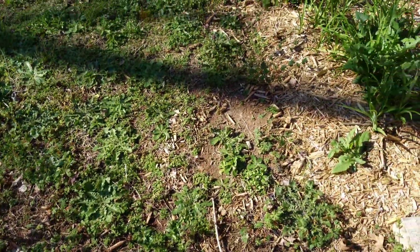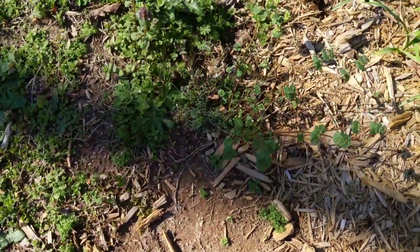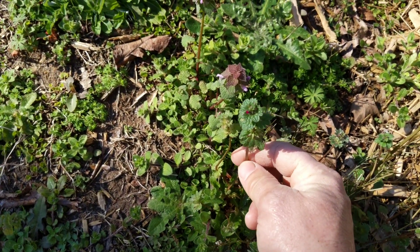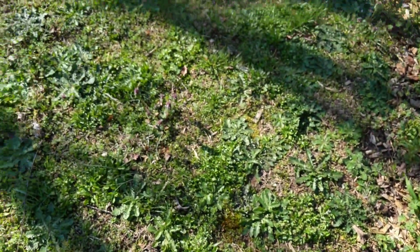We've got wild onion — everybody knows what wild onion is. We've got cat's ear, the fake dandelion — you can eat that. Now we've got henbit. Henbit looks similar to purple dead nettle; they're quite different but easy to get confused because of the flower.